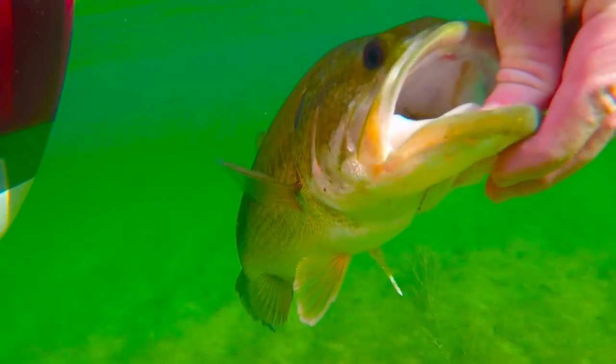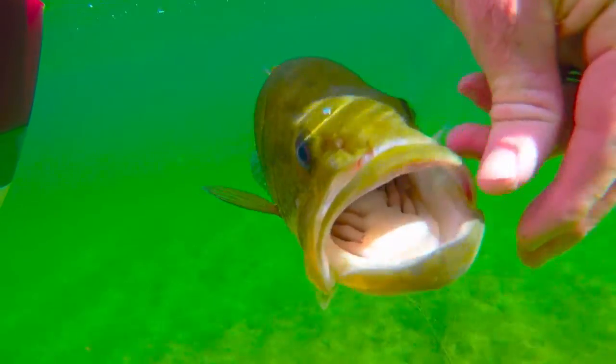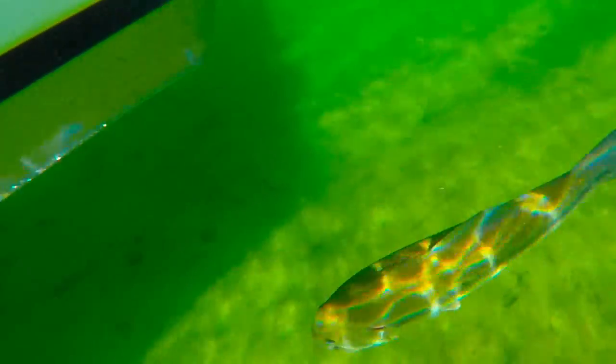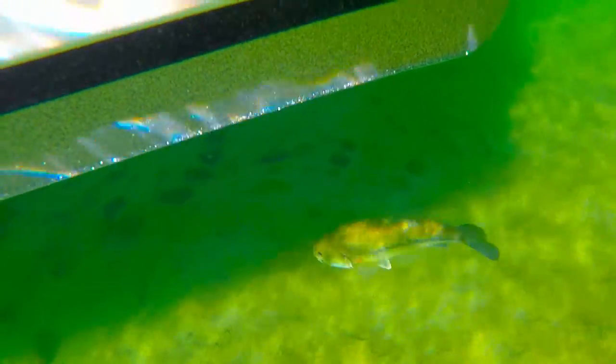I just can't get enough of these bass swimming away in this clear water. So cool. Go fishing Lake Mojave — hopefully this video and all the info in the blog post can help you get out there and get cracking bass.